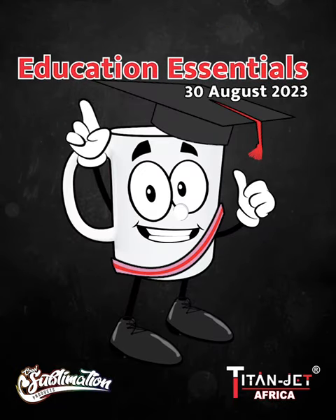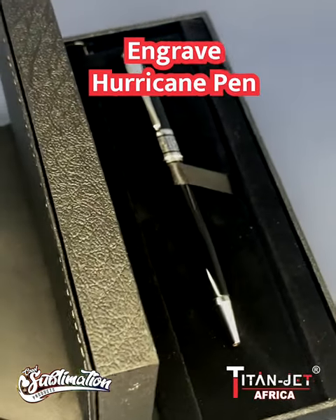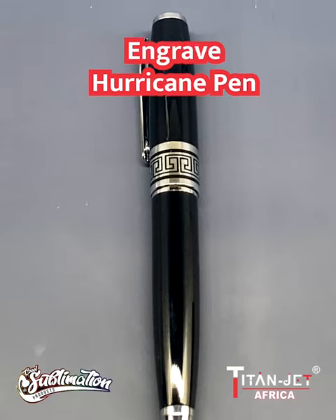Highlighting our new corporate and educational essentials. Show off your worth with the Engrave Hurricane Pen, a symbol of power and sophistication.